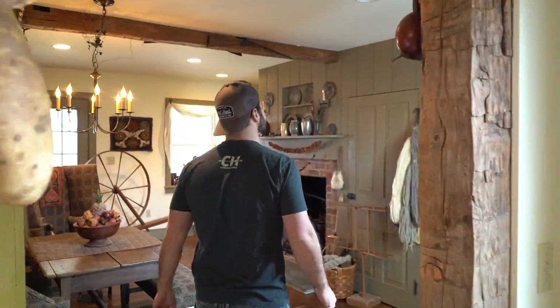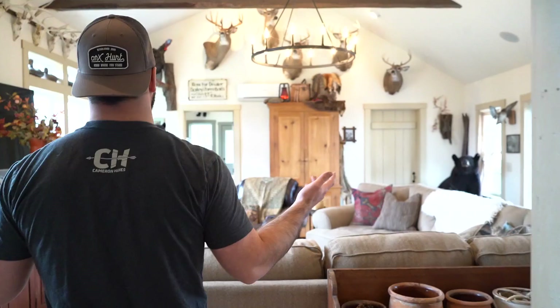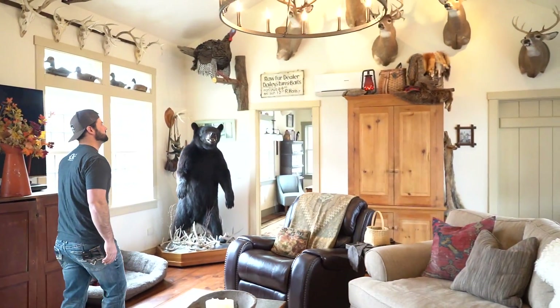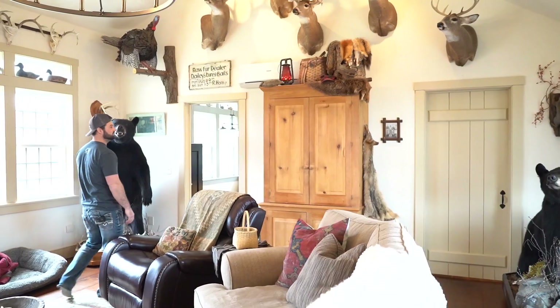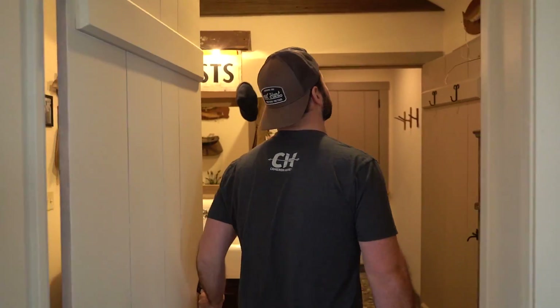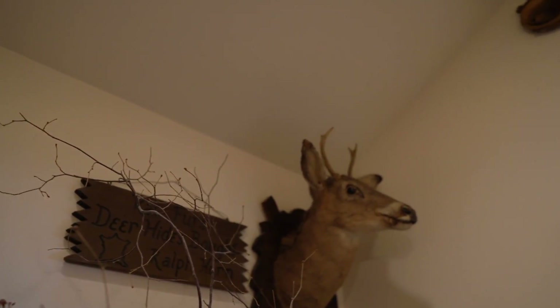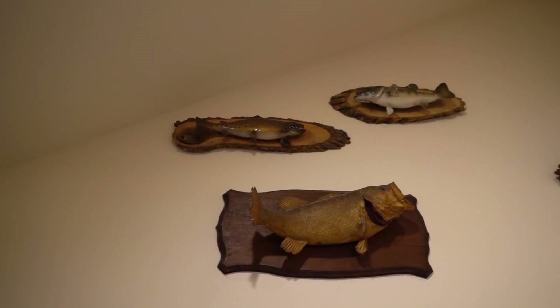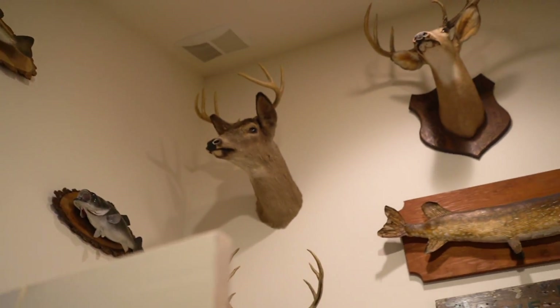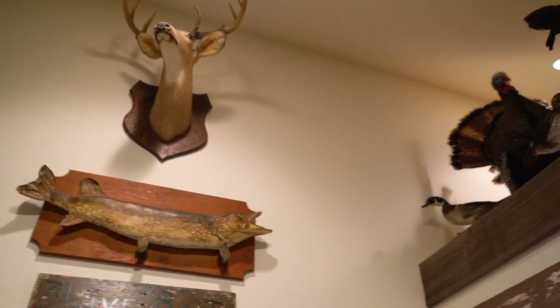Fireplace room — the room of all rooms, right here. This is where all the stories are told and memories are relived. Here we have a bathroom, kind of a unique bathroom. Some more trophies in here. We have some of my great grandfather's old mounts up here — stuff that he harvested, fish he caught that he mounted back in the day, talking the 60s and 70s.